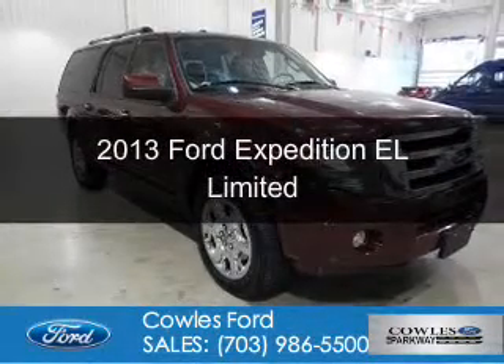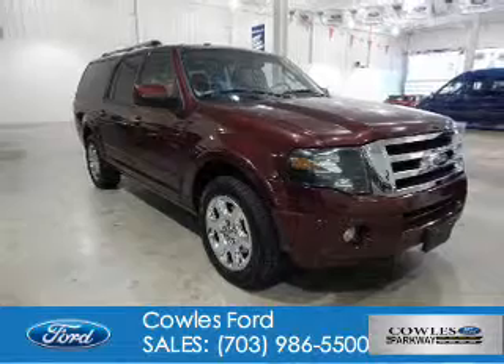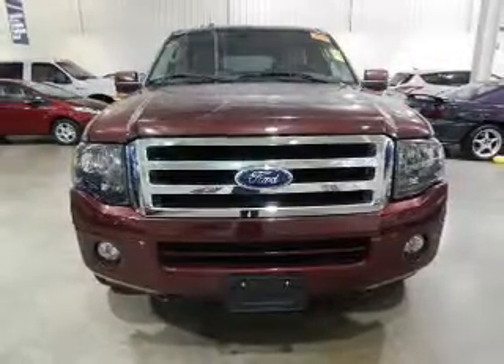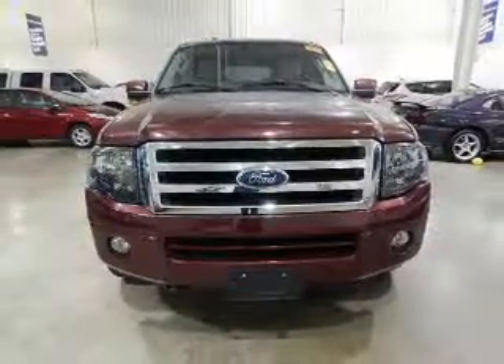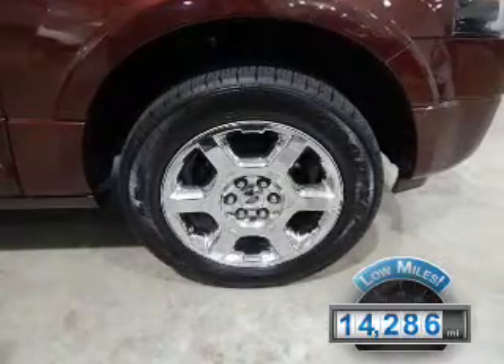This is a certified pre-owned 2013 Ford Expedition EL. It's powered by four-wheel drive, a 5.4-liter eight-cylinder engine, and a six-speed automatic transmission. With fewer than 15,000 miles, this vehicle has a long road ahead.